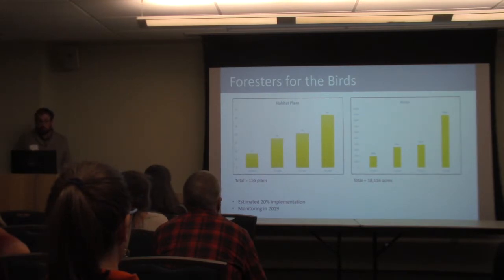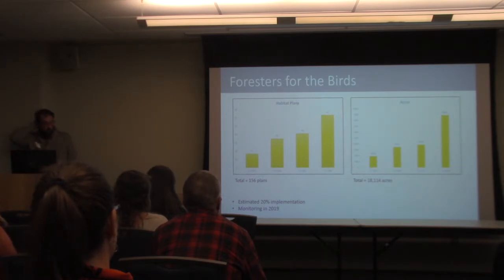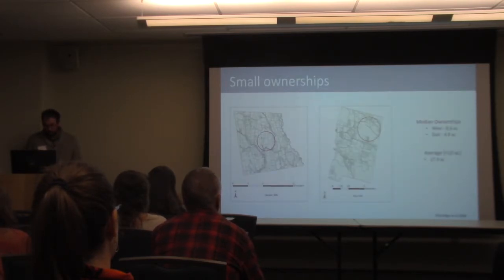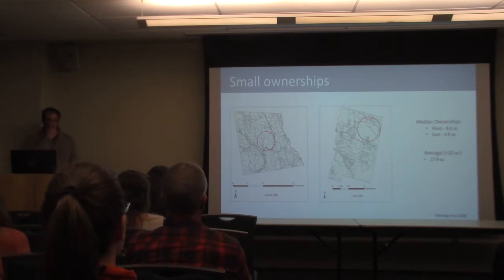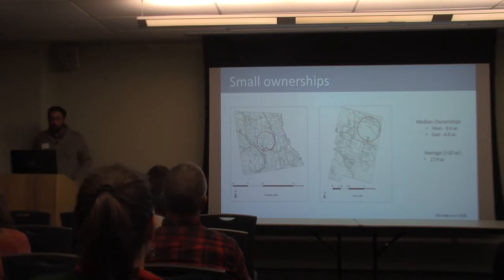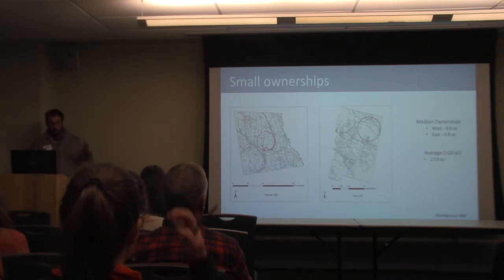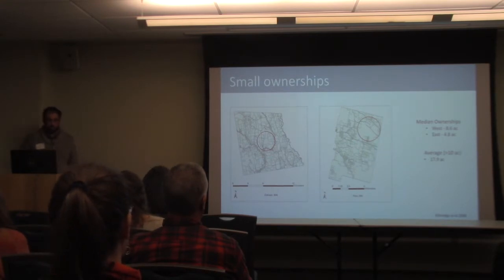We have had some success — there's been a good increase in plans over the past four fiscal years the program has existed in our state, with a similar trend in the number of acres covered by plans. Based on forest cutting plans filed within the state, we're estimating about 20 percent implementation, and we're going to launch a monitoring program in 2019. We're dealing with small parcel sizes, which can limit our ability to create what we might think of as ideal landscapes. The Forests for the Birds program has been featured in one RCPP and is in a second CSRCPP, which dedicates funds to a geographically important area for management practices.